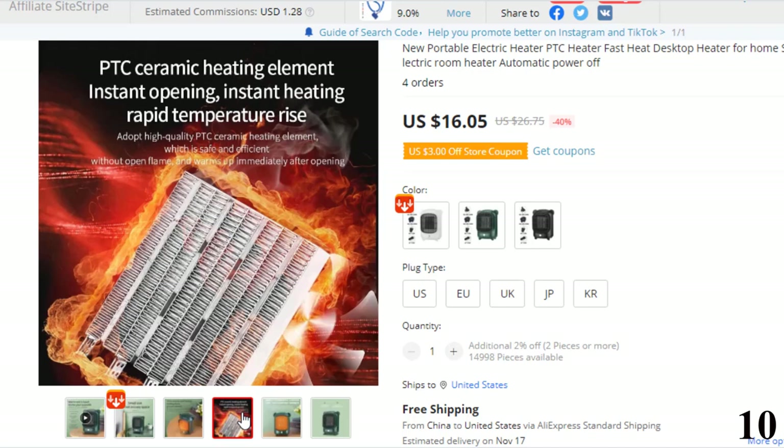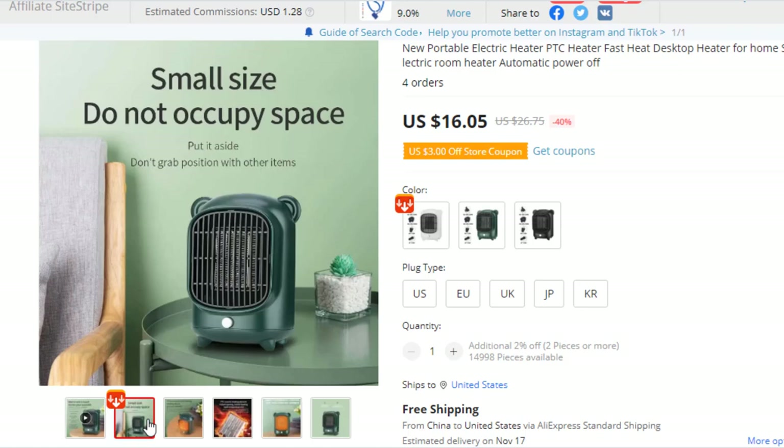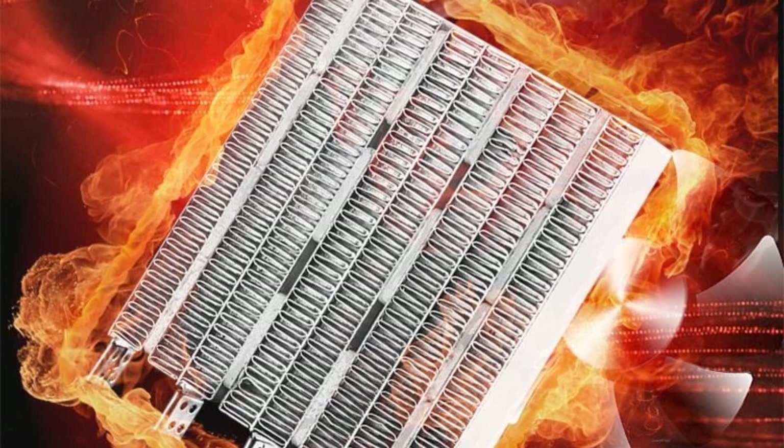Feature 2: Save Electricity — the small heater with an intelligent thermostat system can effectively prevent continuous heating, so it not only helps save electricity but also improves safety of use. Feature 3: High Efficiency of Warming Coverage — the electric space heater adopts 45-degree wide-angle air supply, giving higher heating coverage efficiency and a wider heating range. Feature 4: Low Noise — multi-segment noise-reducing wind and drum design keeps your living space quiet and does not affect your sleep.